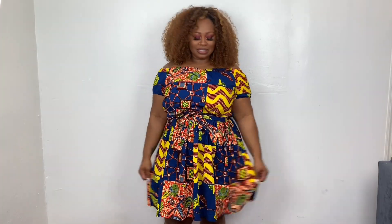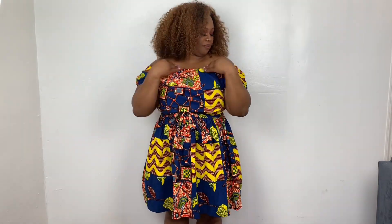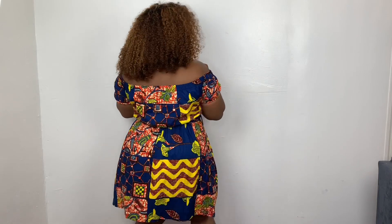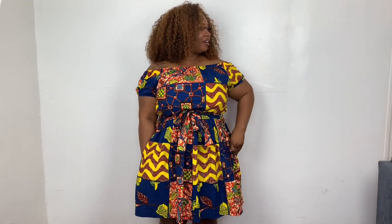This is the second outfit — this is so dope, the pockets are everything, this is so cute. This one is not stretchy at all except for the top right here. I love the way it sits at the waist, it's so comfortable. If you're going on vacation or wearing this in the summertime, you can eat as much as you want because you ain't got to worry about sucking in nothing. I love the pockets so much.